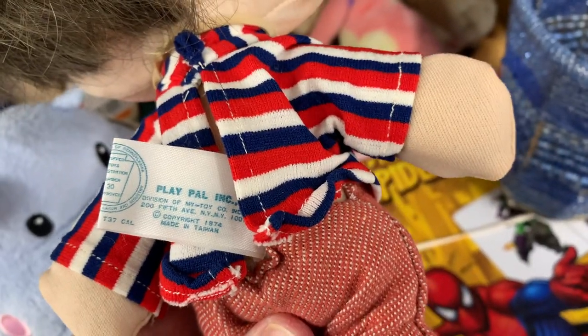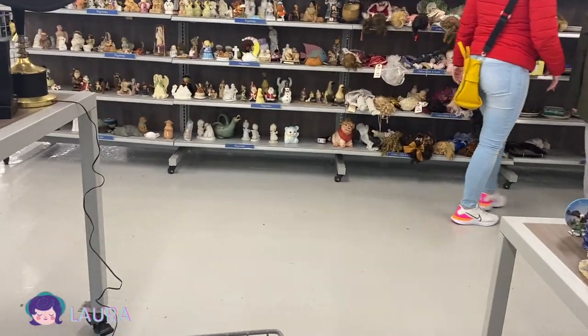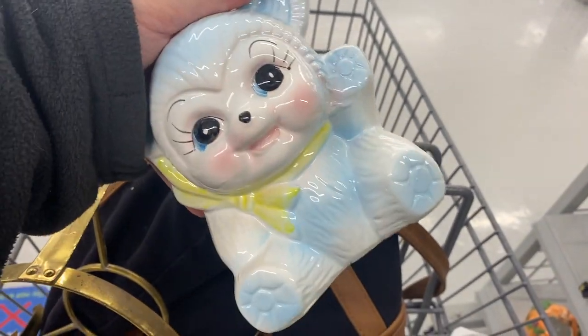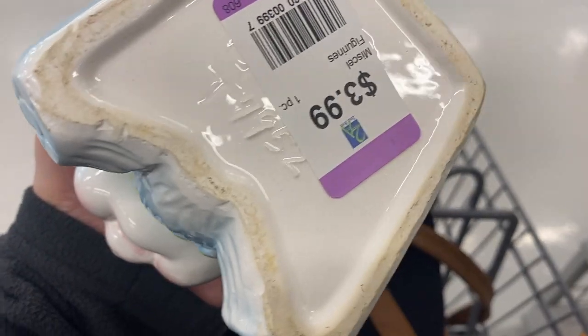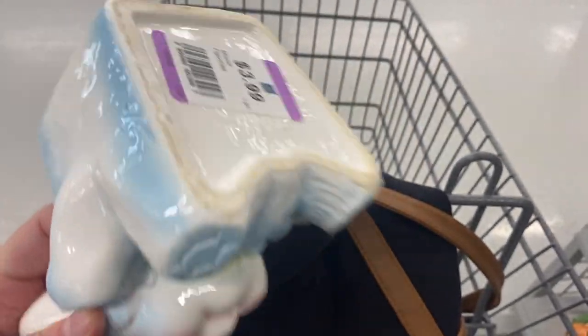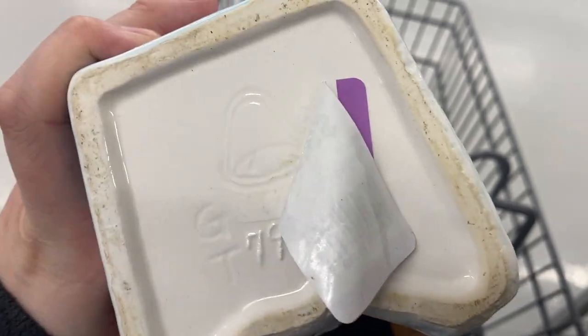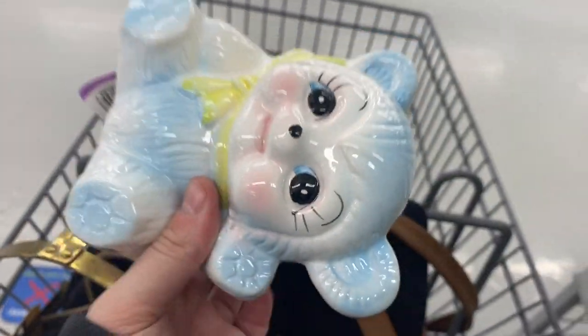Sort of cute but doesn't have much resale value. Look who I spy! This is a really cute bear planter — it doesn't look super old, but I couldn't really tell who the maker was. When I peeled back the sticker there was like a bell symbol, not sure who the maker is, but I thought he was pretty cute.